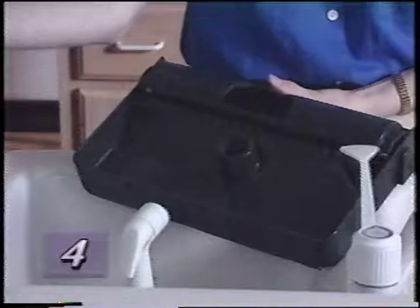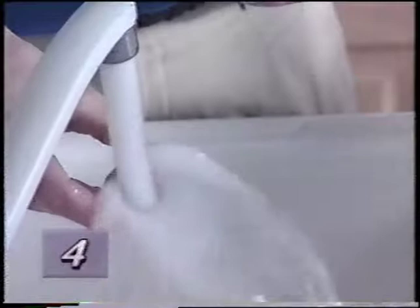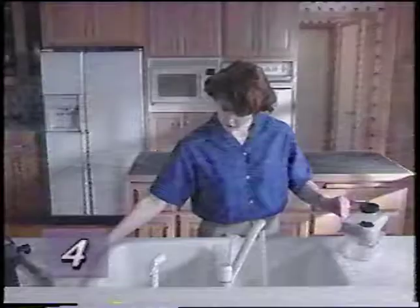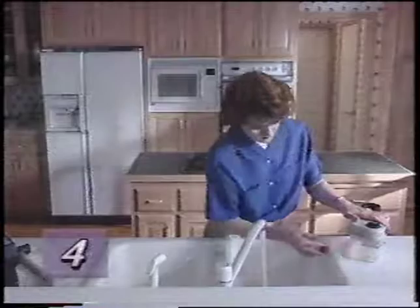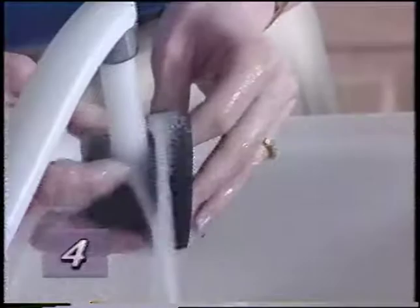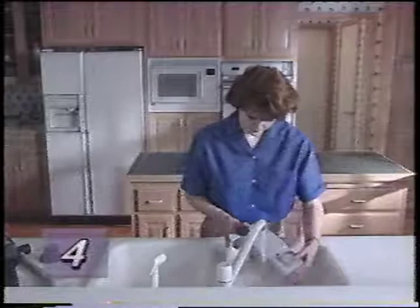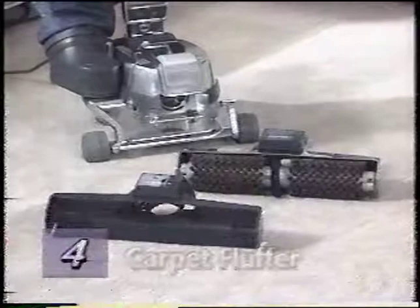To clean the tank, remove the sud screen cap, sponge filter, and cup. Rinse thoroughly, including the tank. When clean, replace them to their original positions.